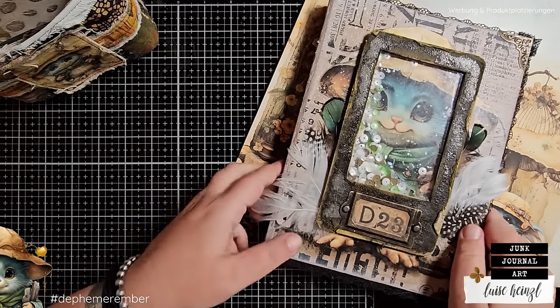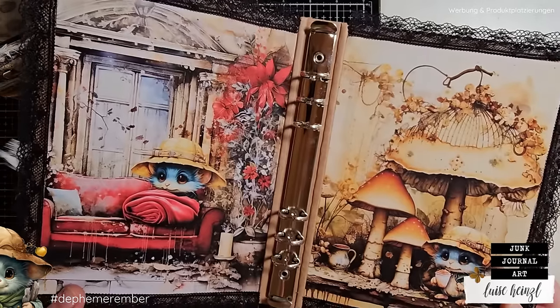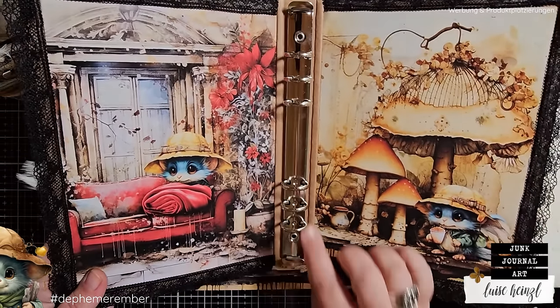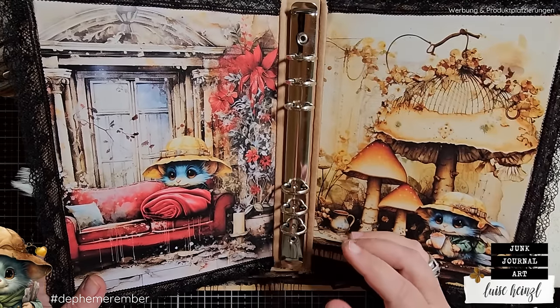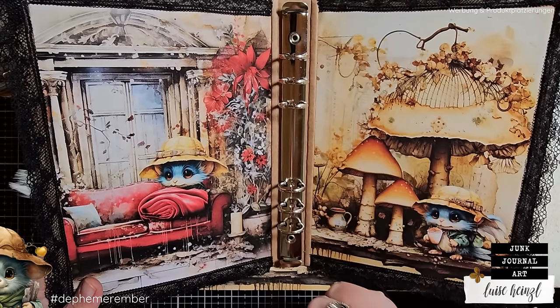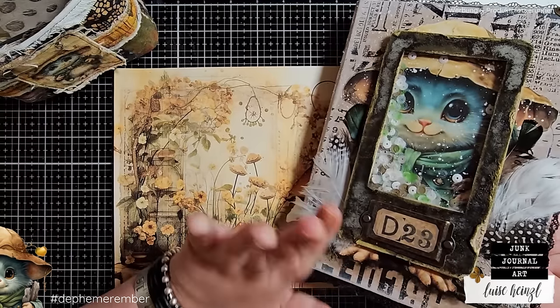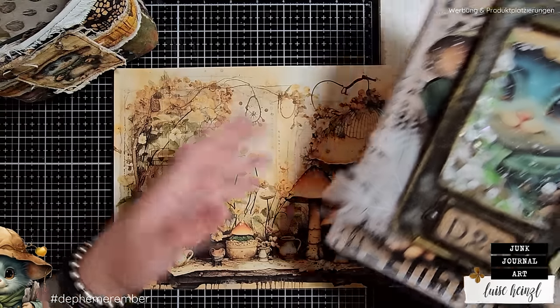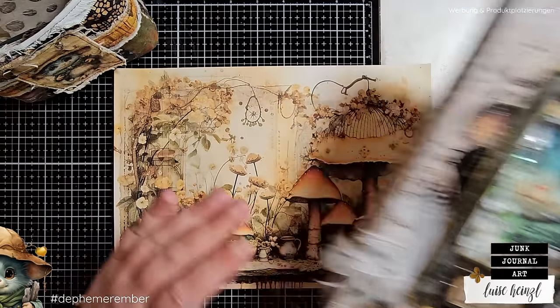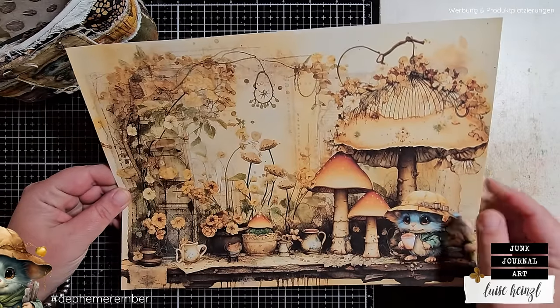While I'm putting a page together for my binder here — it's not a prepared journal with pages, but of course you could use such a journal as well. I'm going to use this binder this year. It's really helpful because if you have a fail on your desk, you can easily exchange the pages. While I'm preparing this page, let me quickly tell you what Dephemerember is if you are new here.